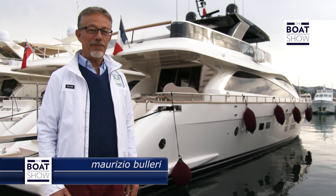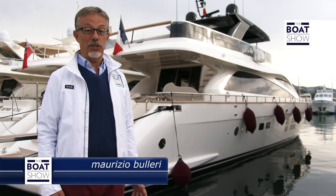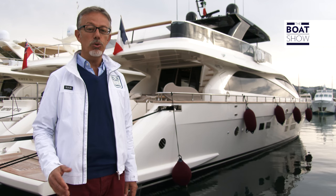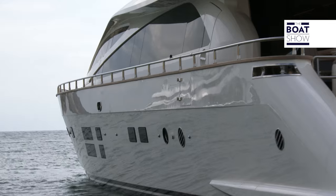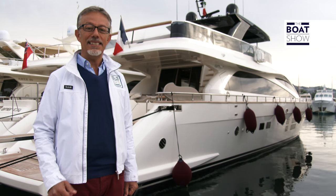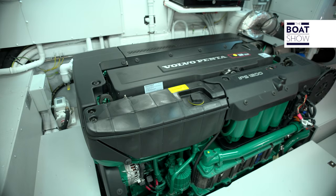Today, I have the opportunity to tell you two stories of success that have given origin to this exclusive yacht, easy to maneuver and very efficient. First, of the historic shipyard in San Remo, Permare, and second, of the great international company, Volvo Penta.